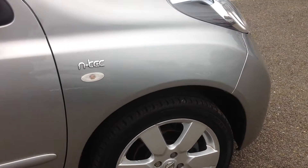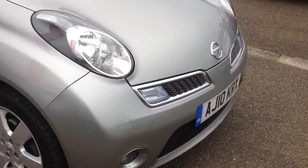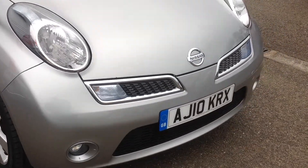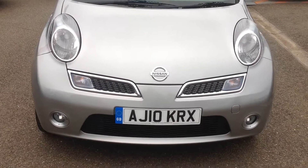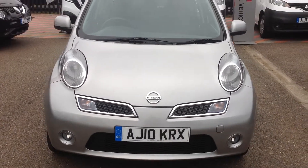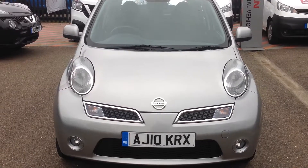Now just walking back round to the front of the vehicle to recap — this is the Nissan Micra 1.2 N-TEC 5-door. Should you require any more information regarding this car, please don't hesitate in contacting the dealership on 01733 267 606. Thank you.